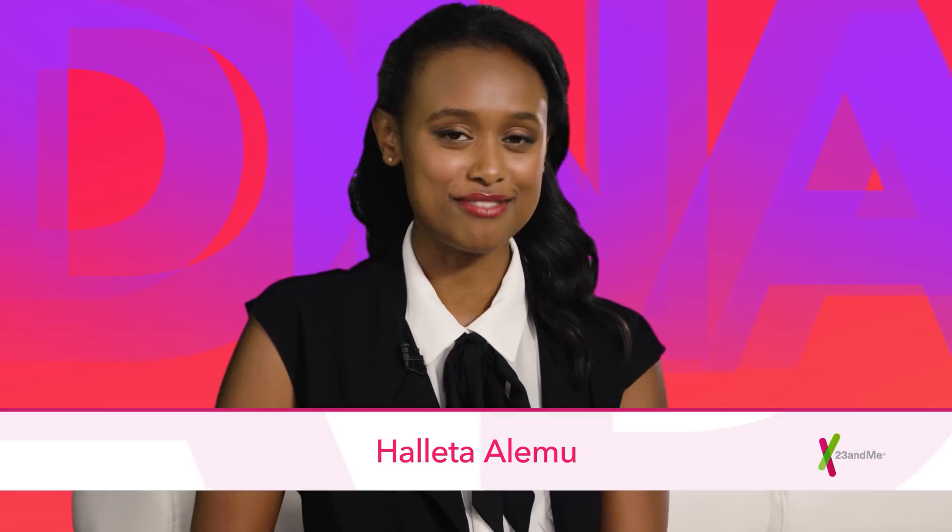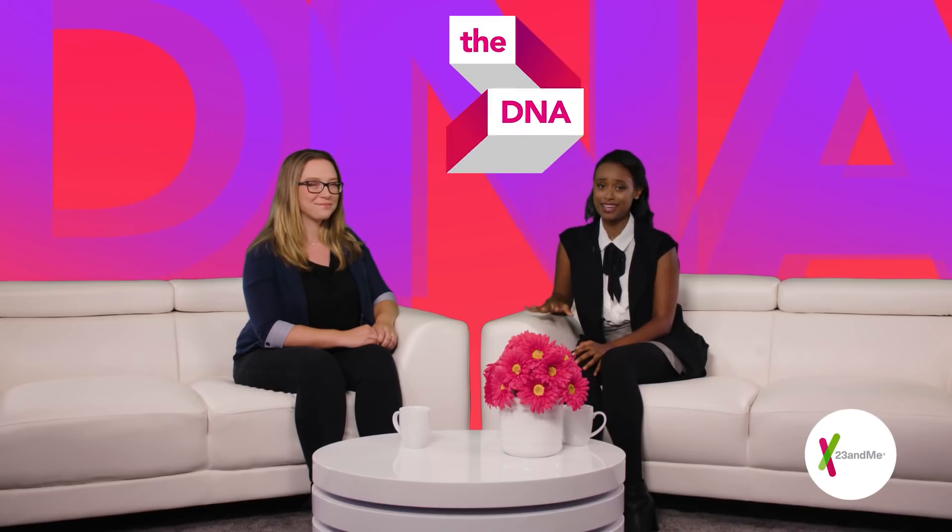What's up everyone? I'm Helena Olomou, and welcome to another episode of the DNA Download, where we explain the science of genetics so you can live in the know. When people talk about their DNA results, I keep hearing the word haplogroups. Joining me today is Dr. Samantha Esselman, a scientist from the 23andMe Ancestry team who can unpack this concept. So, Samantha, what are haplogroups?